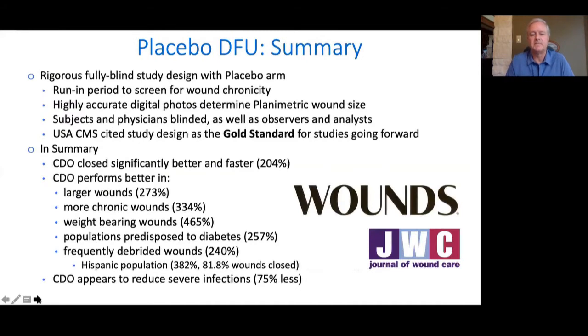In summary, this study was published in Journal of Wound Care and more recently in Wounds. It was designed with the United States Center for Medicare and Medicaid Services, which cited this as the gold standard for how states should be going forward. Overall we closed more than twice as many wounds. However, as the wounds got larger, more chronic, in weight-bearing surfaces on the plantar aspect of the foot, or frequently debrided, the results got better for CDO. Interestingly, when we look at the patients that dropped due to severe infection requiring hospitalization, CDO resulted in a 75% decrease in severe hospitalizations.